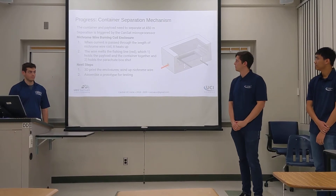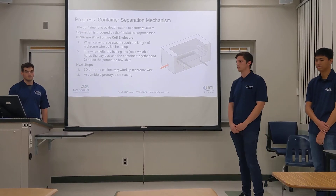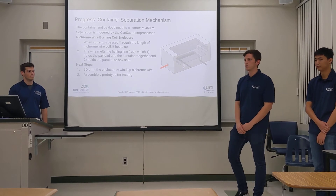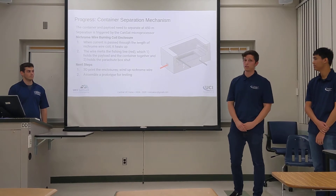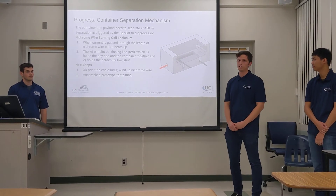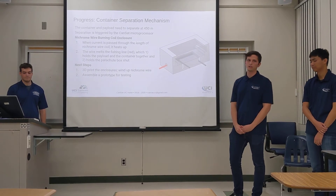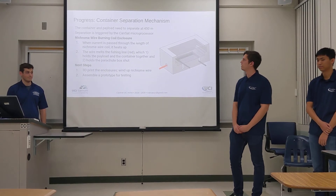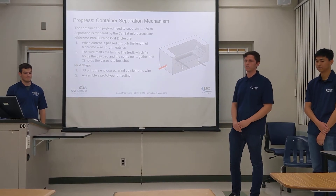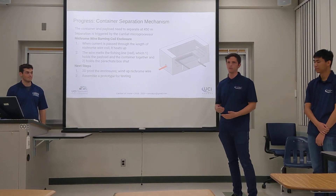We also have a payload release mechanism embedded on the payload structure. For this payload release mechanism, we're using a nichrome wire switch. The nichrome wire switch will be stored in a 3D printed part and the fishing line will be fed through the nichrome wire. When our microprocessor onboard the CanSat senses that we're at the correct altitude, it will heat up the nichrome wire switch, causing it to burn through the fishing line.